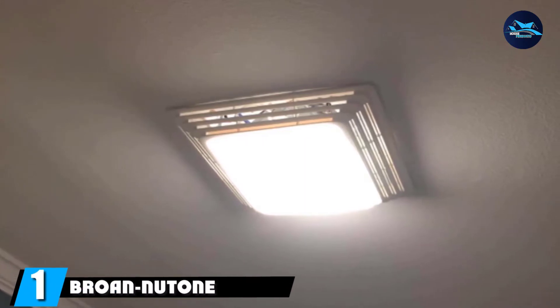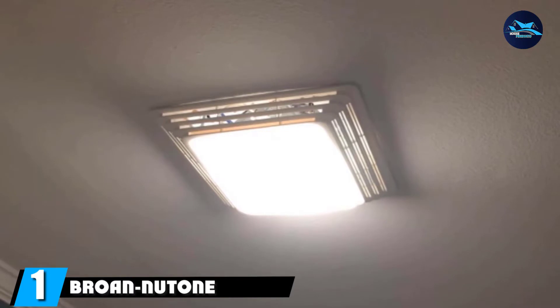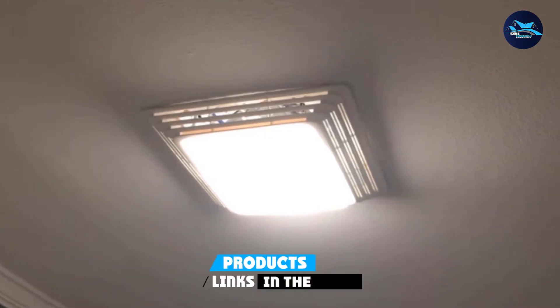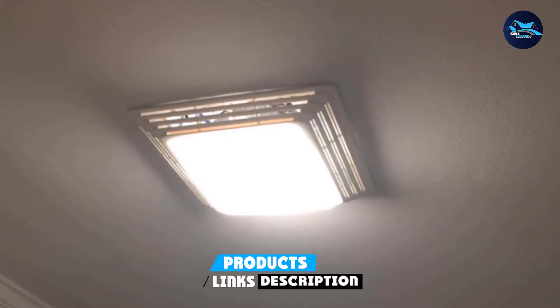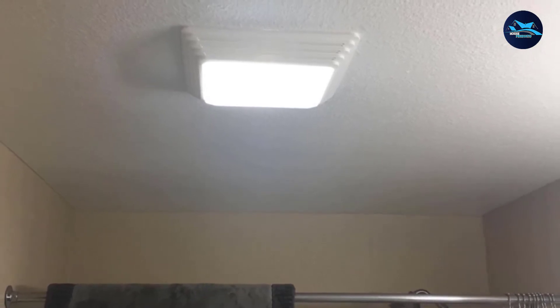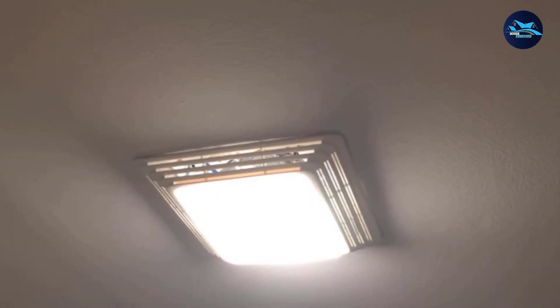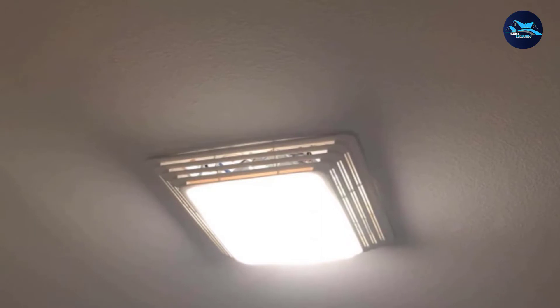At the first position of our list, we have the Browne Newtone 678 Exhaust Ventilation Fan. Browne Newtone is the most popular brand out there, and you will definitely find its products everywhere on top. The Browne Newtone 678 Exhaust Ventilation Fan is highly effective in bathrooms of up to 45 sq. ft. in area, and its 50 CFM air movement capacity can easily remove moisture and odors from the bathroom in minutes.